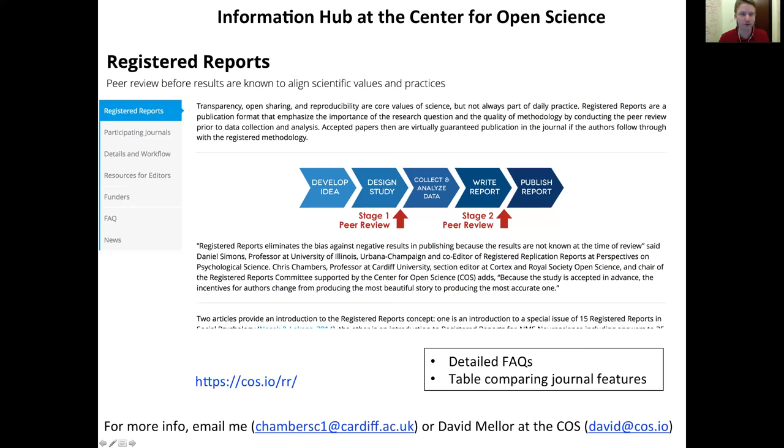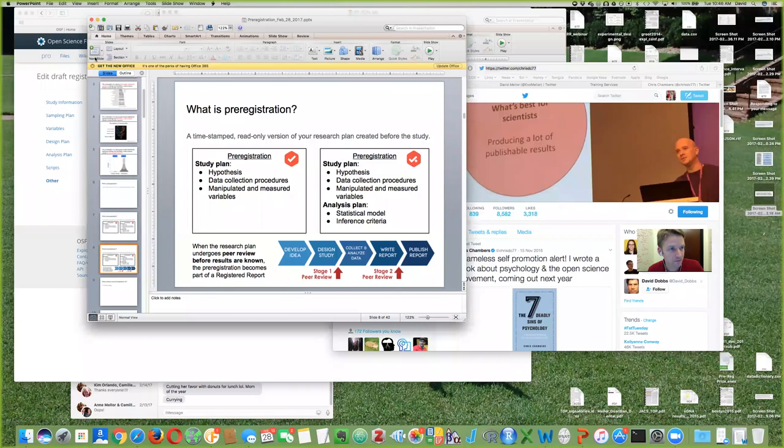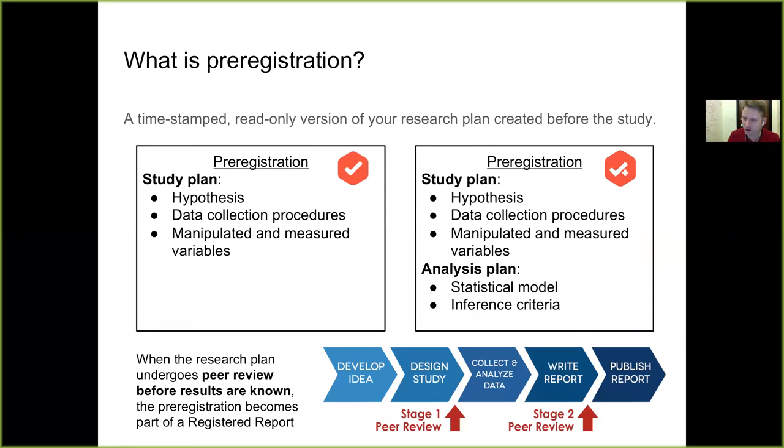Thanks, Chris. I'm going to give about two points and then we'll open it up for questions. Let me just take Chris's screen here. I just wanted to give one little distinction about how we talk about pre-registration and how it fits into the registered reports workflow, and then I'll give an example workflow where you can include pre-registration by yourself.